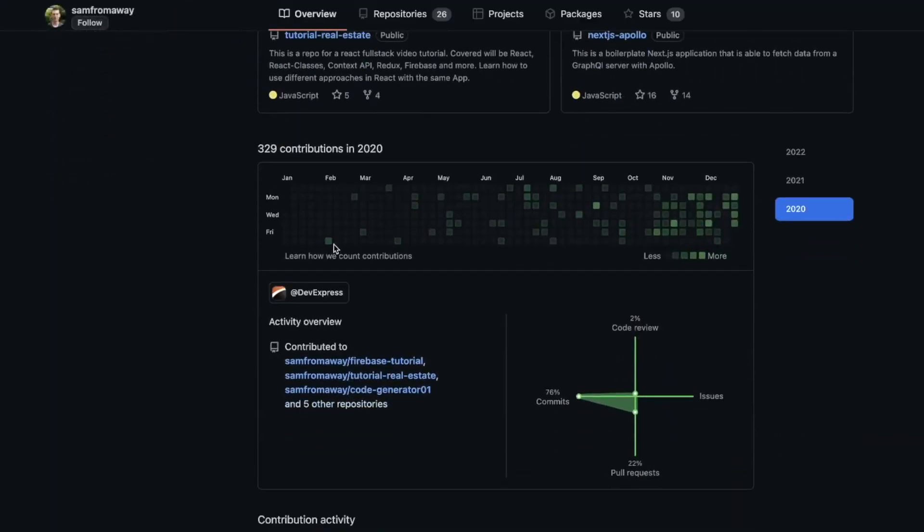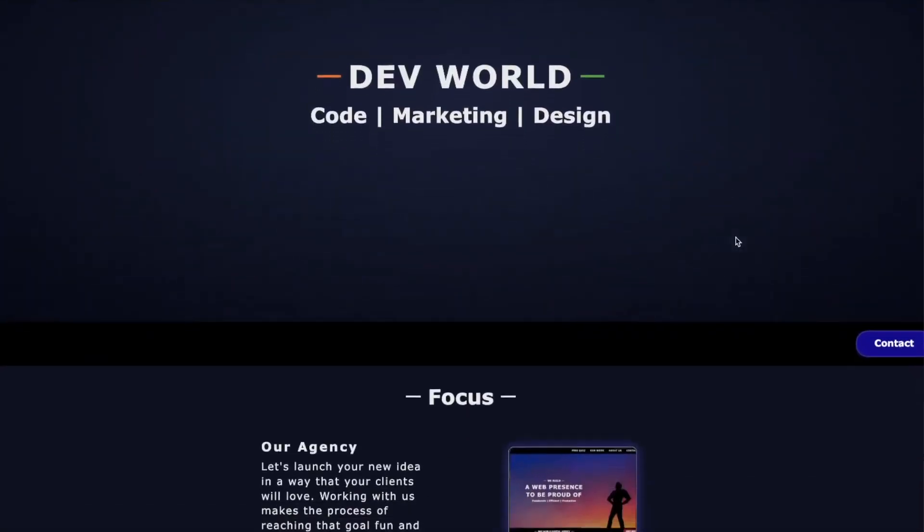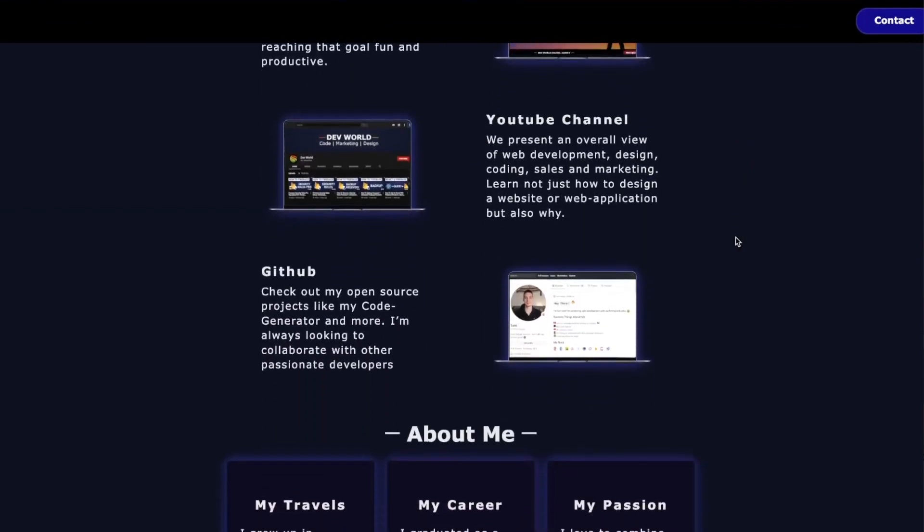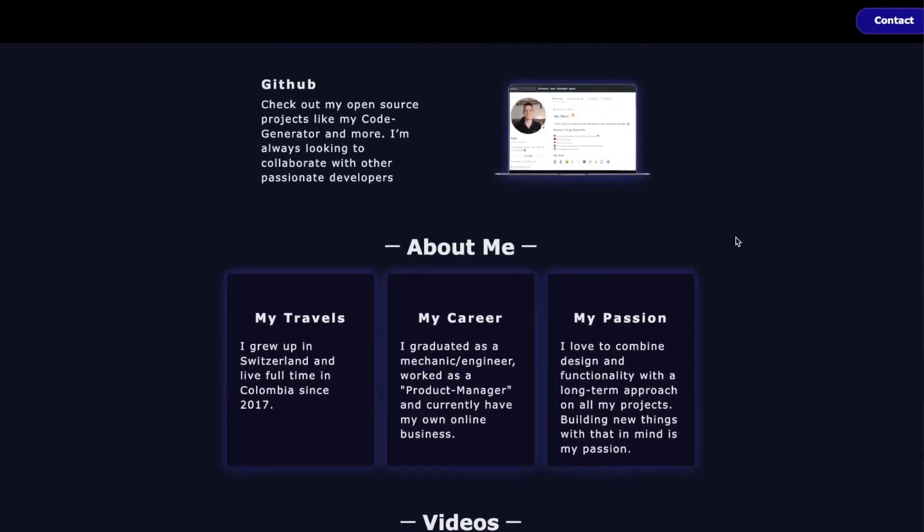So I registered with GitHub and got my first project going, which was a portfolio website. The knowledge I needed — HTML and CSS — I got from different YouTube videos, so no organized courses or anything. That was my first real experience with coding and actually seeing what your code can become.